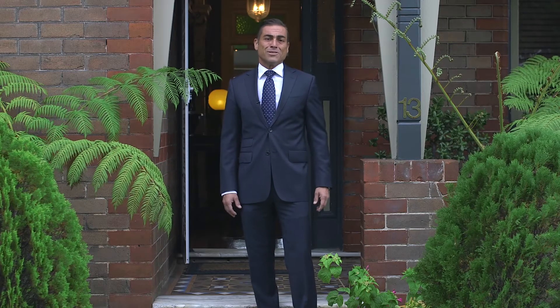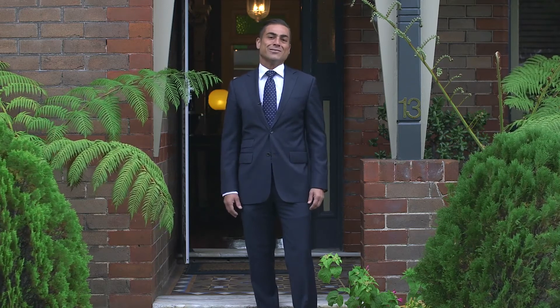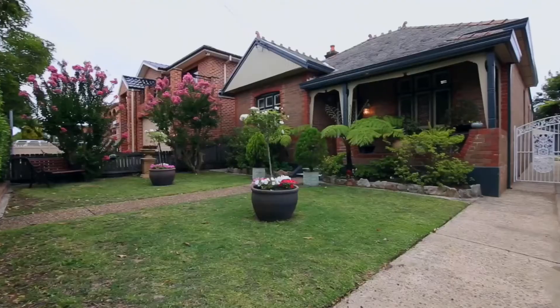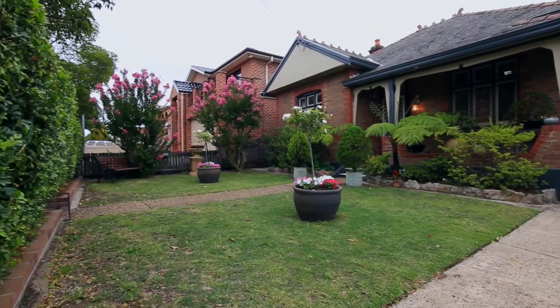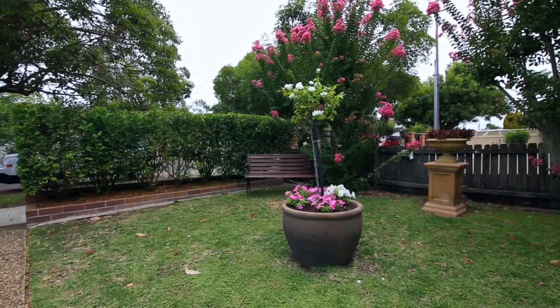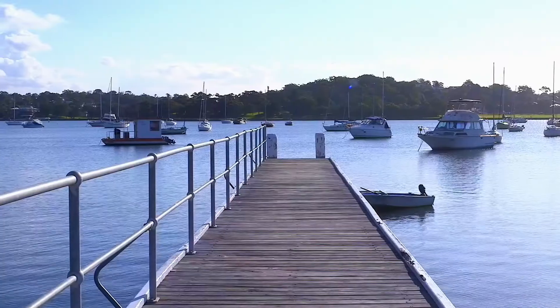Hi, I'm George Panagopoulos from McGrath Estate Agents and welcome to 13 Bonnie Street, San Susie. This traditional family home in excellent condition is set on a large 588 square metre re-north block. It provides an outstanding opportunity to acquire one of a few remaining classic Californian bungalows in this premier waterside location.